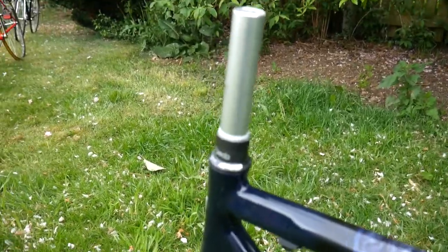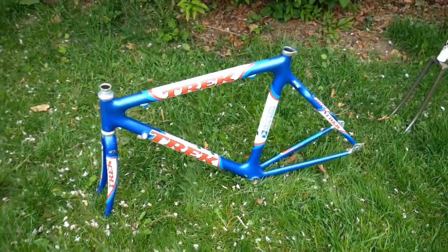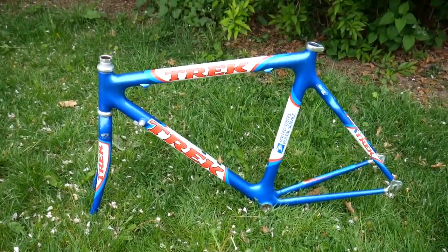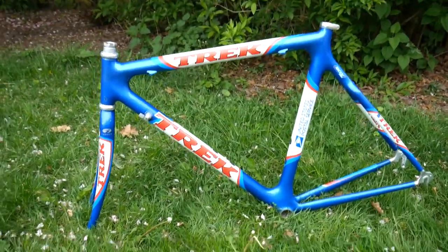Look at that steerer — so it's new. Trek USPS. I think Lance Armstrong rode one of these back in the day.